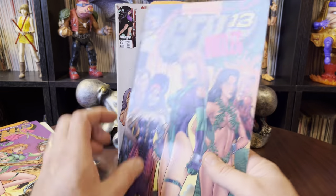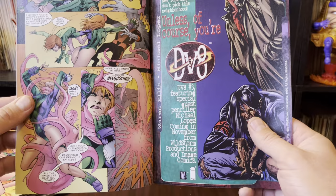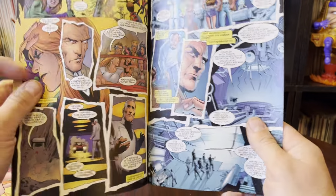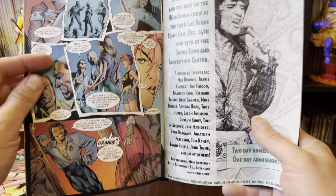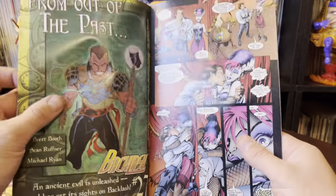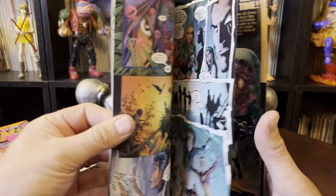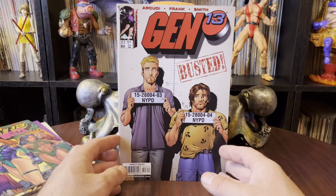I have seen this one before — I've had it before in my collection. Most of these I probably have. But Gen 13 was something I sold pretty much all of when I cut back on everything. There was a lot of selling going on, and Gen 13 — they got cut.